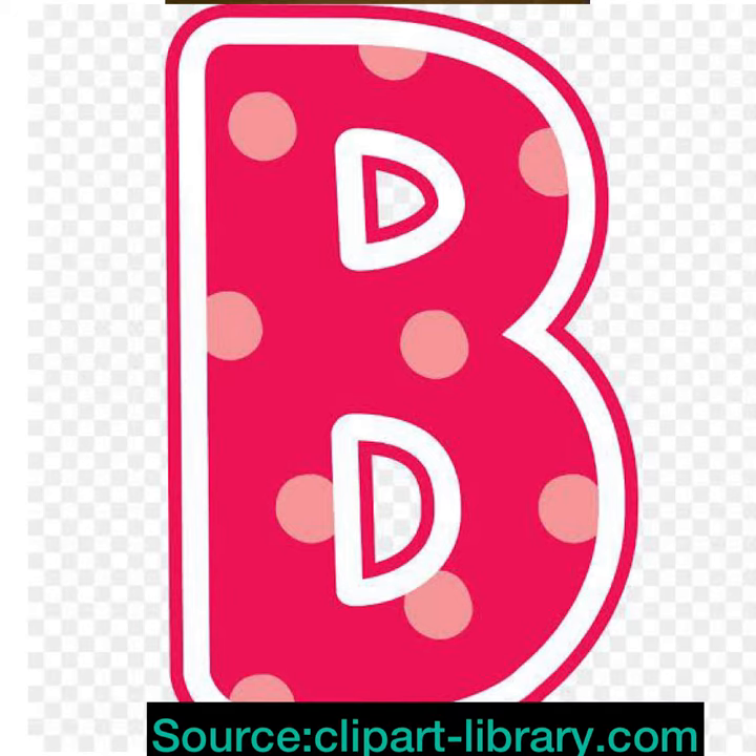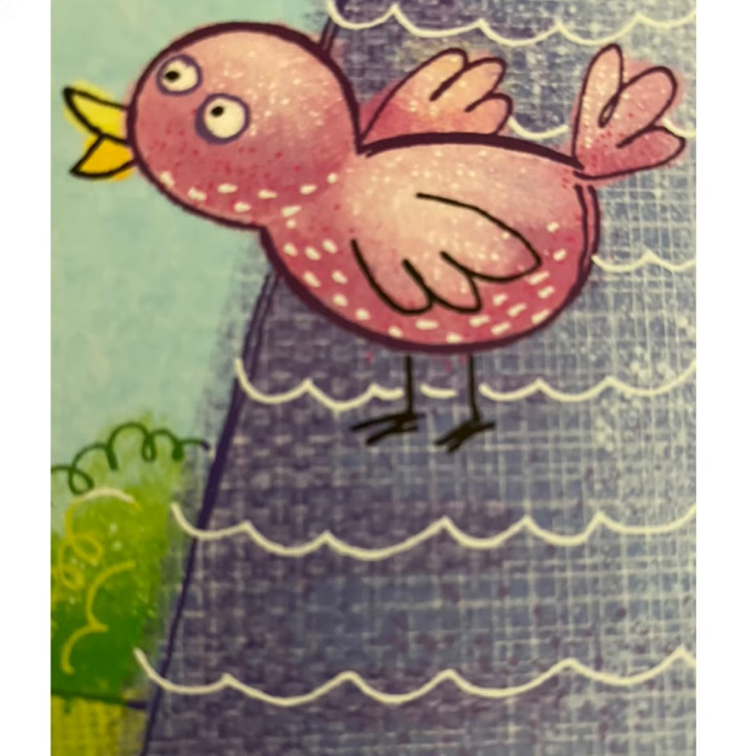Letter B says B. Letter B says B. So come, let's look at the words.